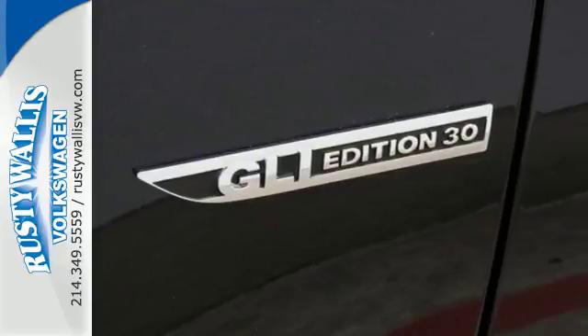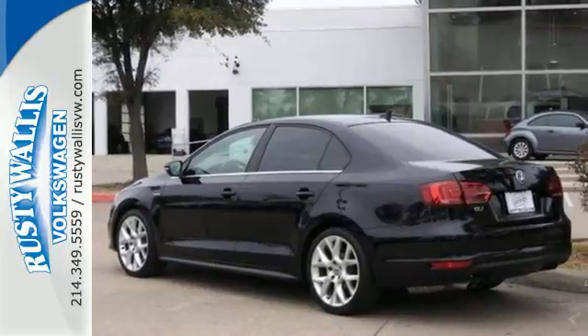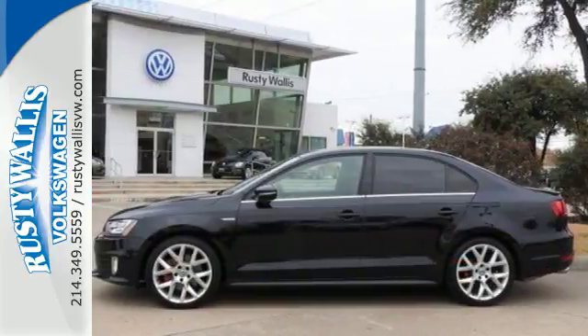Standard equipment includes stability and traction control, a tire pressure monitor, and intelligent crash response system. Get the most out of your dollar. Check it out today.